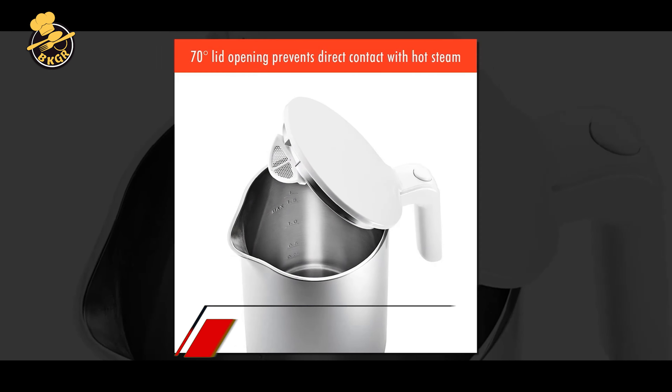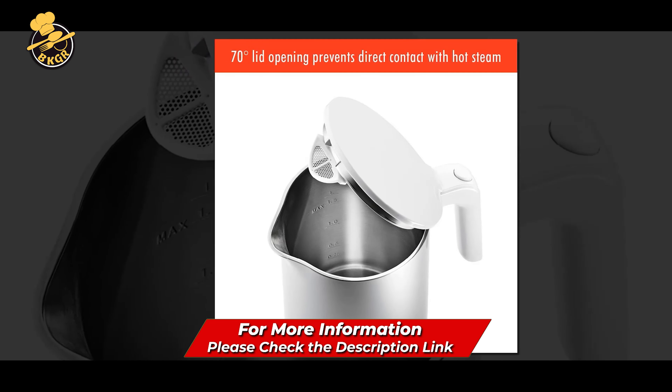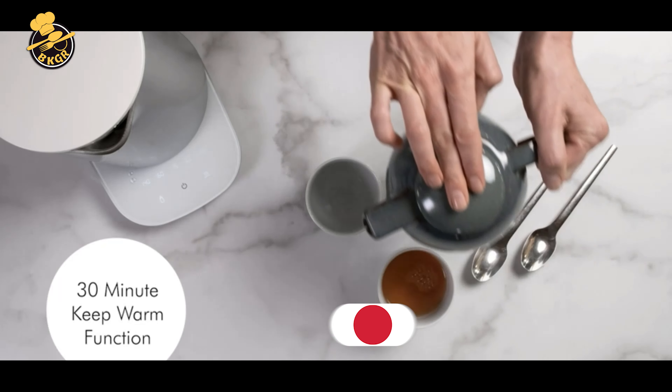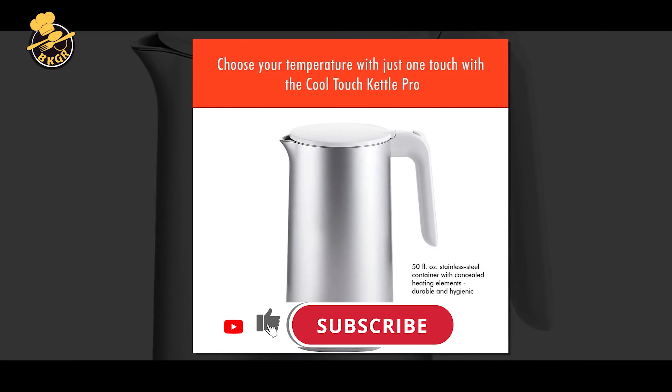Overall, the Zwilling Infinity Cool Touch 1.5 Liter Electric Kettle Pro is an excellent choice for those who want a reliable and safe electric kettle. Its sleek design and efficient performance make it a great addition to any kitchen.